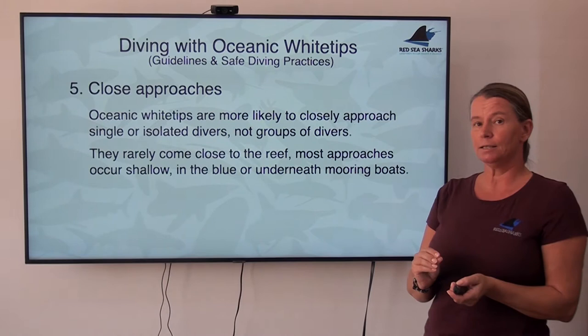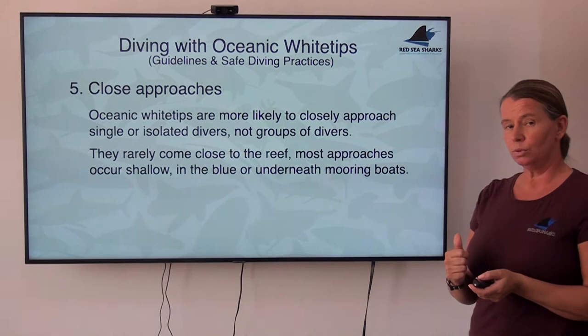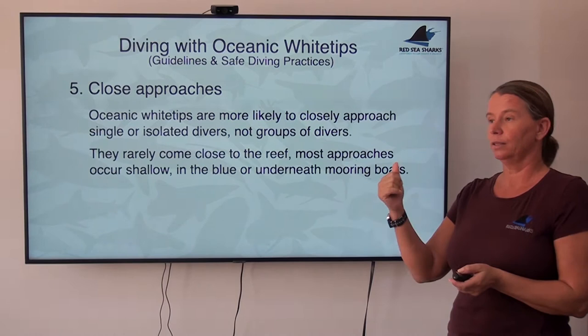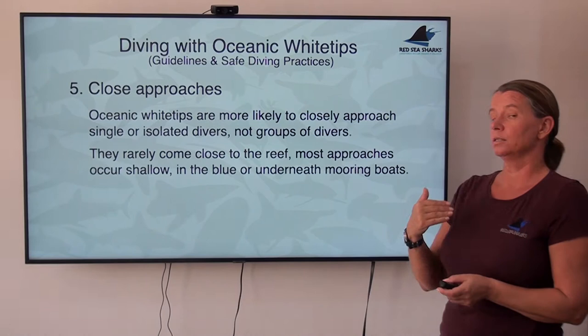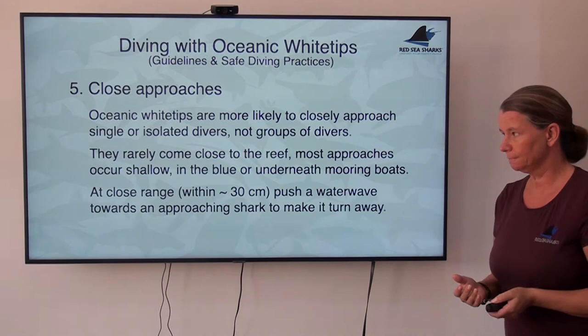The most likely scenario where you will encounter oceanics closely is when you're out in the blue, in the shallows, either around the mooring boats or further out in the blue. If you're alone, this is the prime situation where an oceanic will come very close and be very persistent in investigating you. So stay with your buddy, stay close to the reef, and it's easy to avoid.